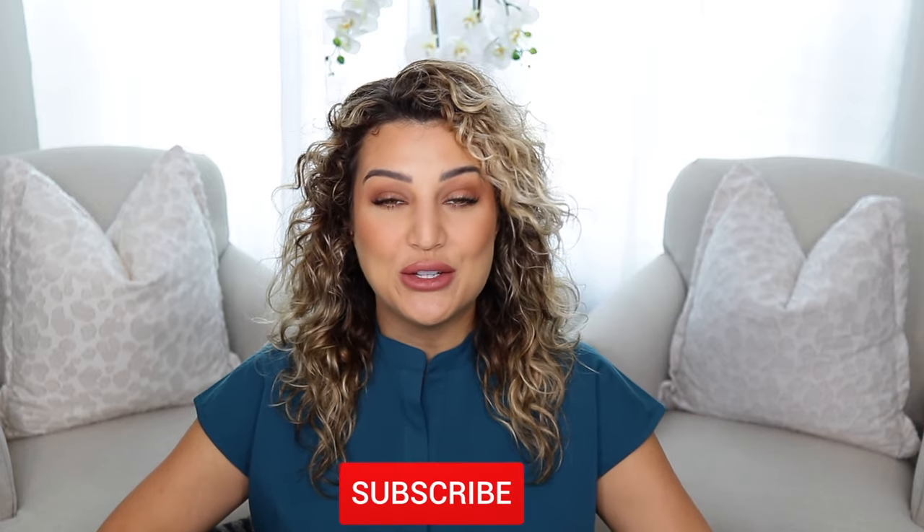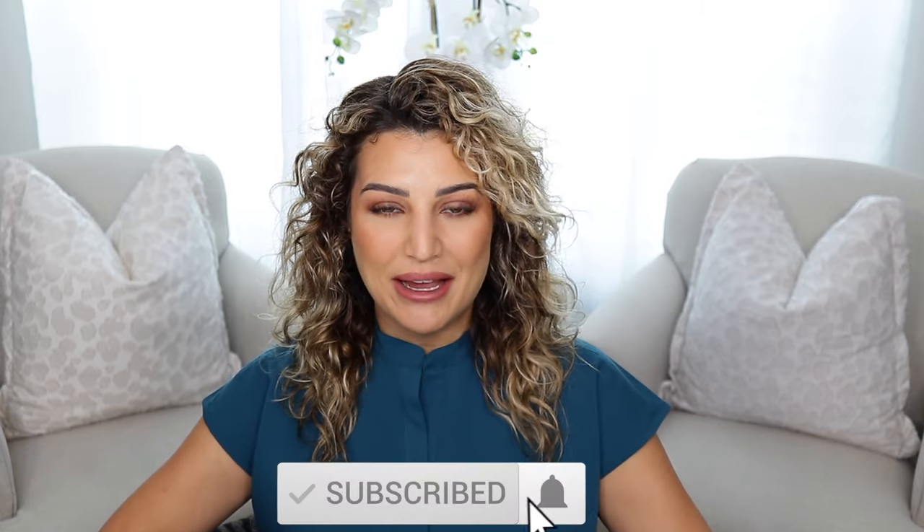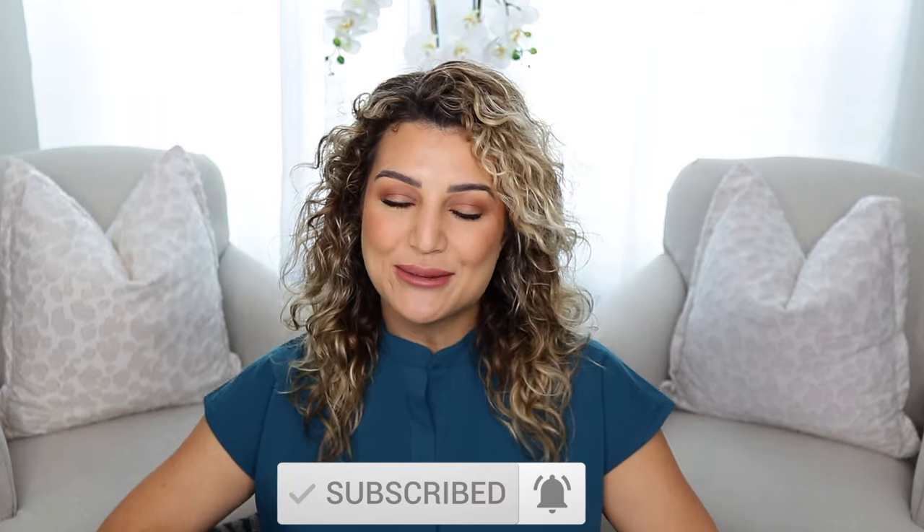That completes this haul for my Figs scrubs in the Caribbean blue color. I hope you guys enjoyed! As always, whenever Figs comes out with new colors and new styles, I try my best to get my hands on them and show you guys so you can get the up-close and personal look for yourselves. Don't forget to check out my channel for other Figs colors and styles linked in my videos down below. Please don't forget to like this video, subscribe to my channel, and hit that post notification bell so you guys can be notified every time I upload new videos. I'll see you guys in my next one!